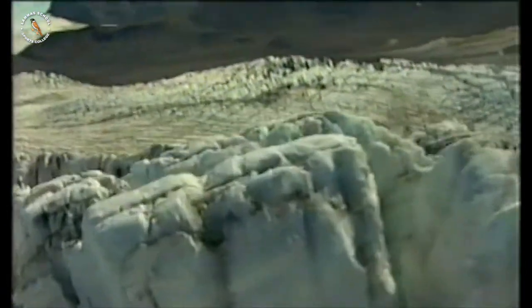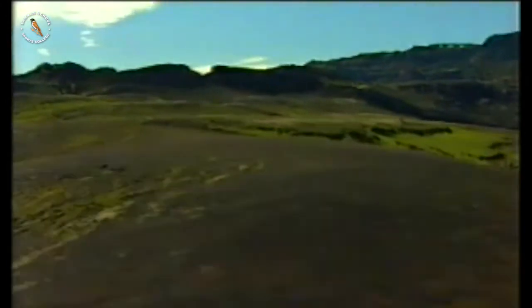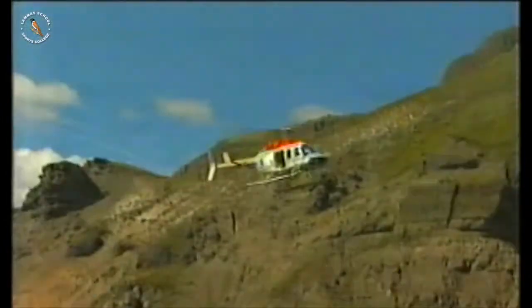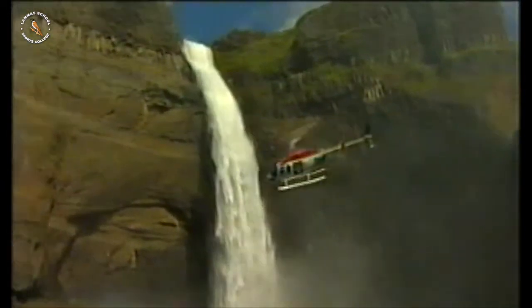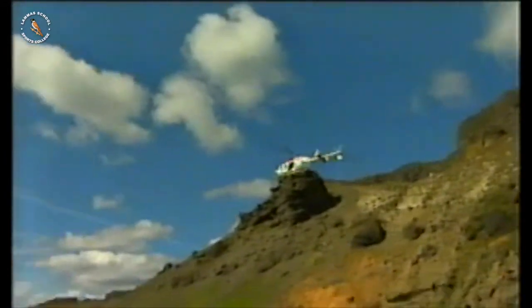Not so much fun as a natural geyser, but very useful if you live on a cold island. Iceland is a very beautiful and clean country. The people of Iceland produce only one thousandth of their country's energy by burning fossil fuels — everything else is from natural reserves, either water power or the heat beneath their feet.